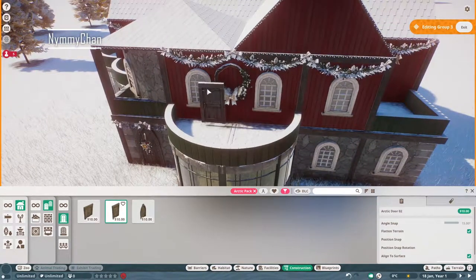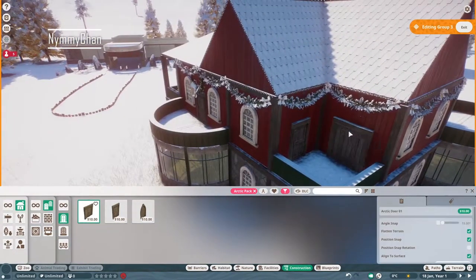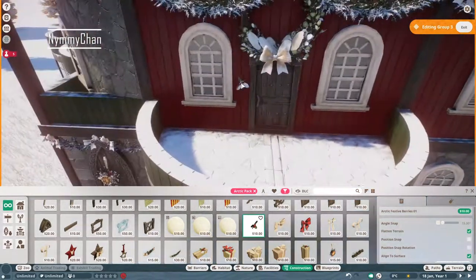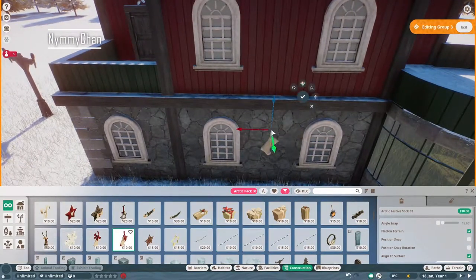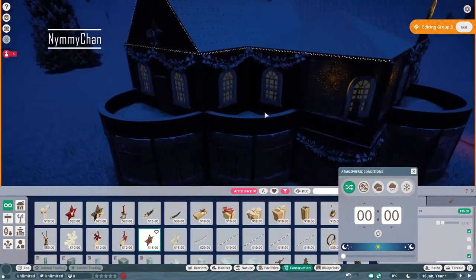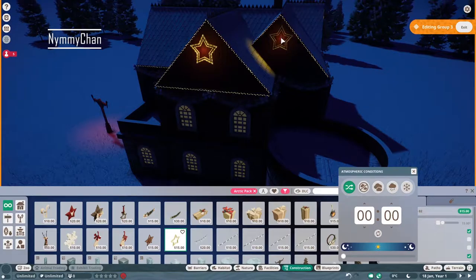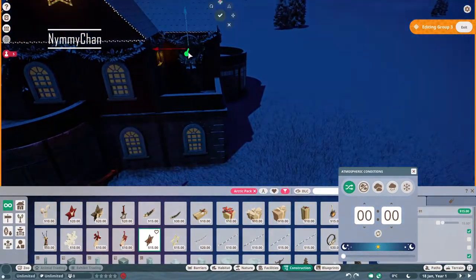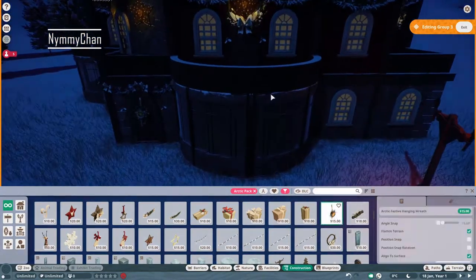Here we are decorating our entire Christmas home. I wanted it to be realistic again, so I went for doors. There's no actual way of going upstairs, but that's completely fine — it's just there for show. Oftentimes in zoos they have big buildings but usually half of it is just for show. And here we are placing our Christmas stars — it's so magical. I love Christmas. In our home we do Christmas presents each year and it is so magical.